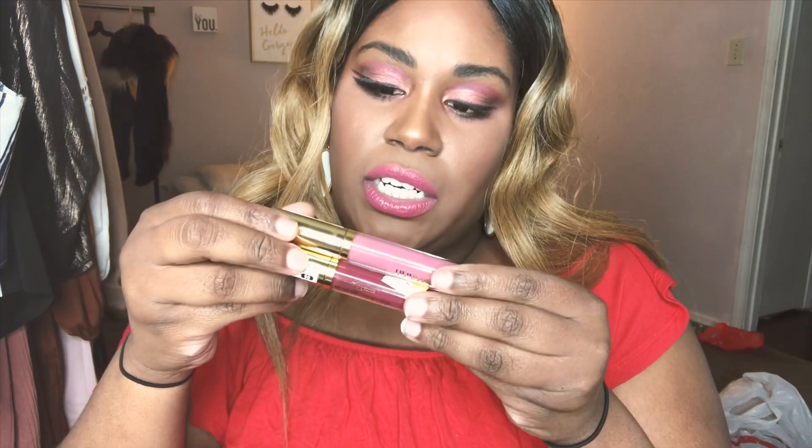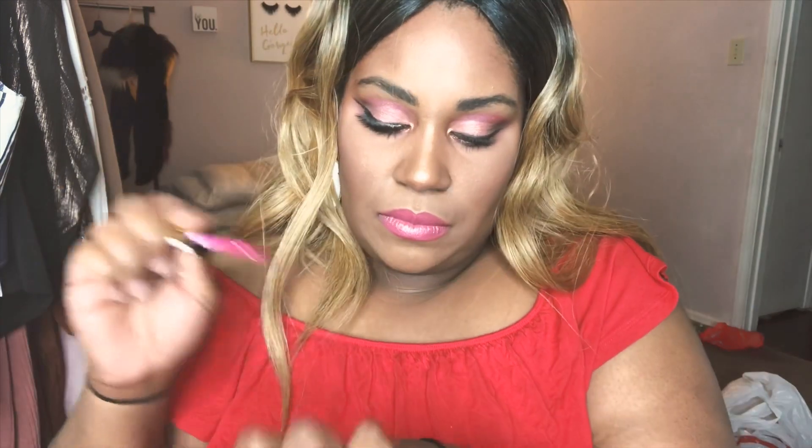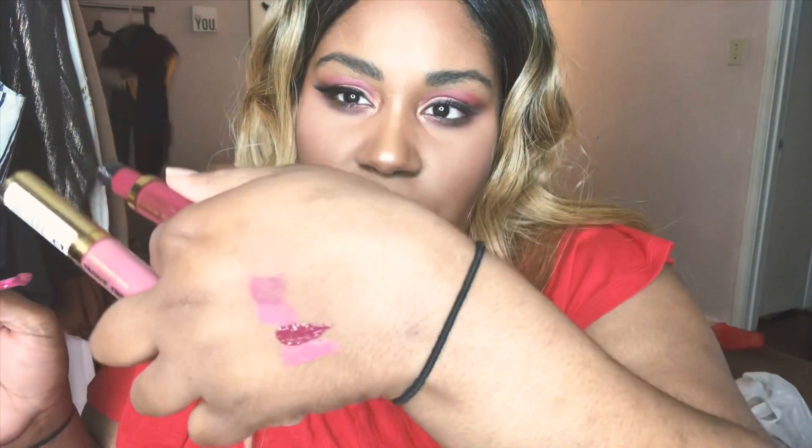I also picked up some makeup from Target. I came on the right day because one of the girls was marking down a ton of makeup while I was there. I got these cute Milani lip glosses — the colors Idol and Seduction. I'm actually wearing Idol right now over a lipstick. Let me go ahead and swatch them for you — here's Idol and Seduction next to each other.